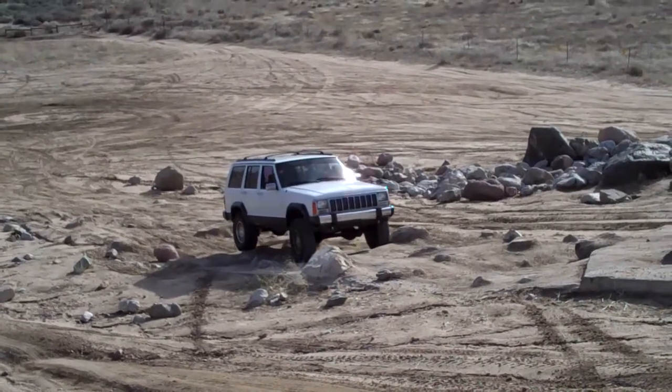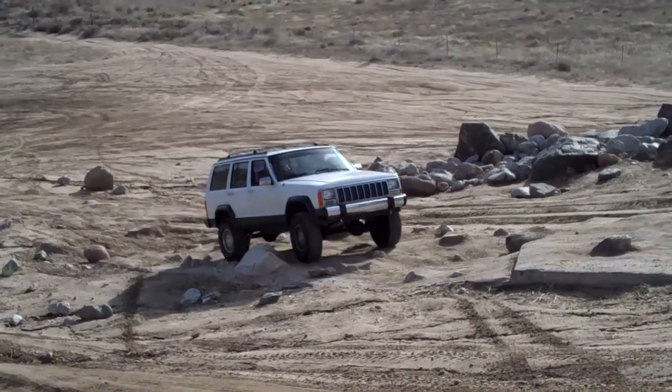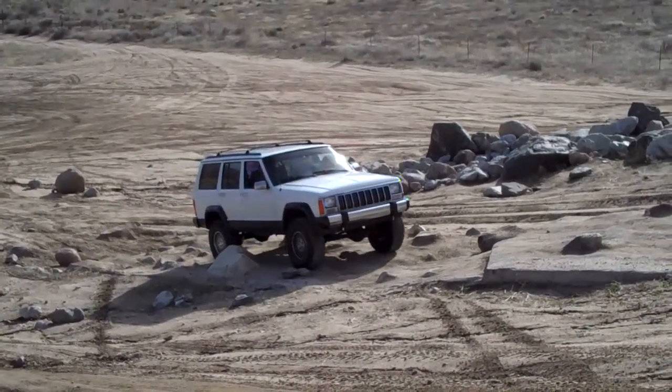Now point it a little at me. Now straighten it out, straighten it out. Alright, your passenger tires are just rubbing that rock so you're pretty good.